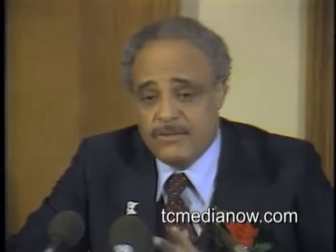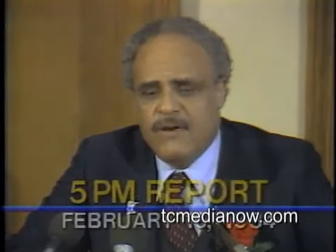Head of the NAACP was in St. Paul today to commemorate the 75th anniversary of that organization. That story is next when the Thursday Five continues.